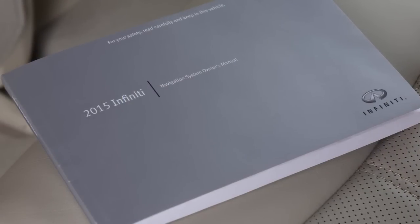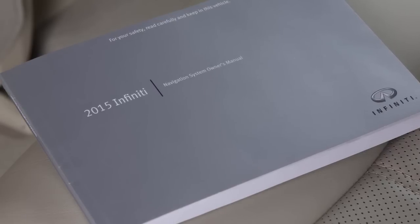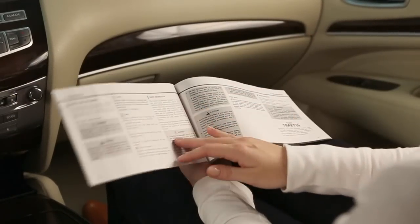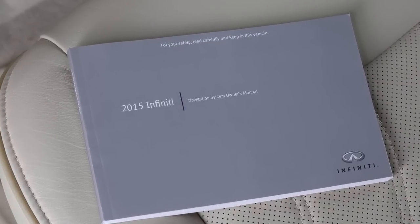If your vehicle is equipped with a navigation system, you will have received a special navigation system owner's manual. It supplements this brief introduction, covering many more topics in greater detail. It contains safety information, system information, and technical information,